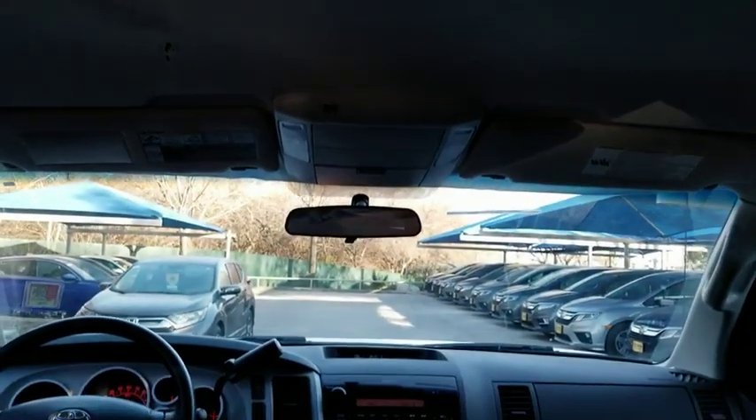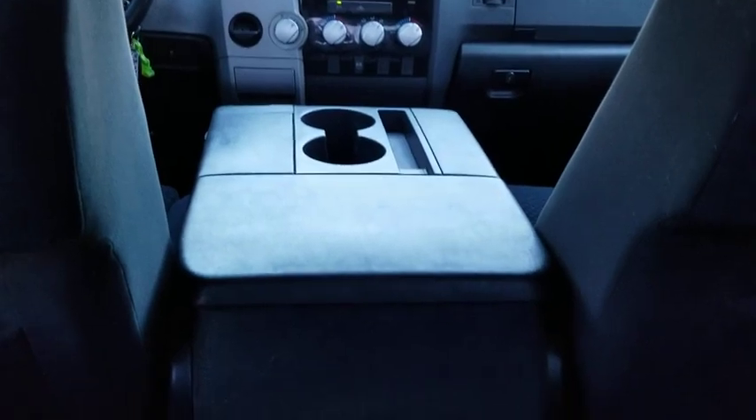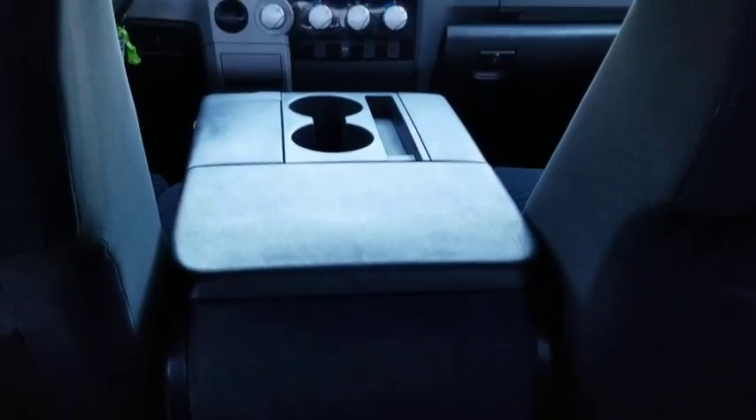This vehicle has less than 145,000 miles. Here are some of this vehicle's great options: anti-lock braking system, stability control, traction control.